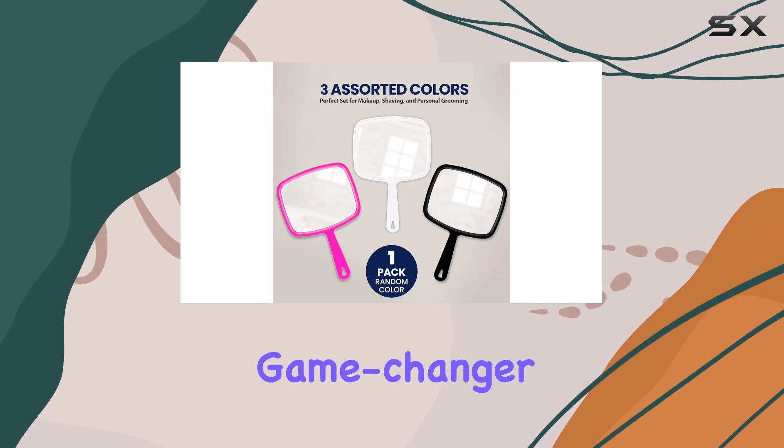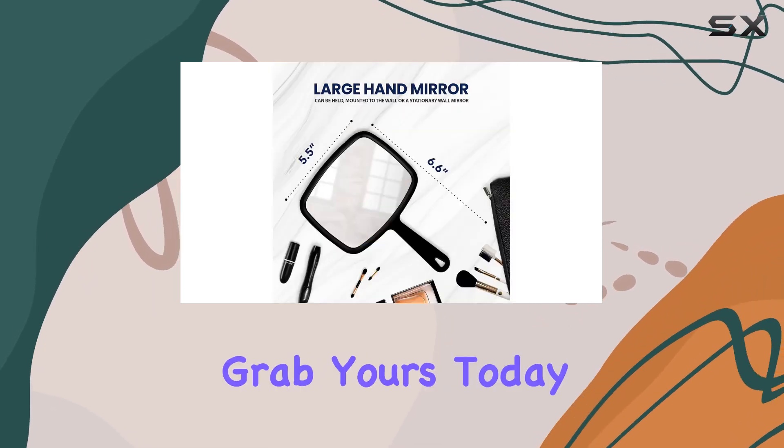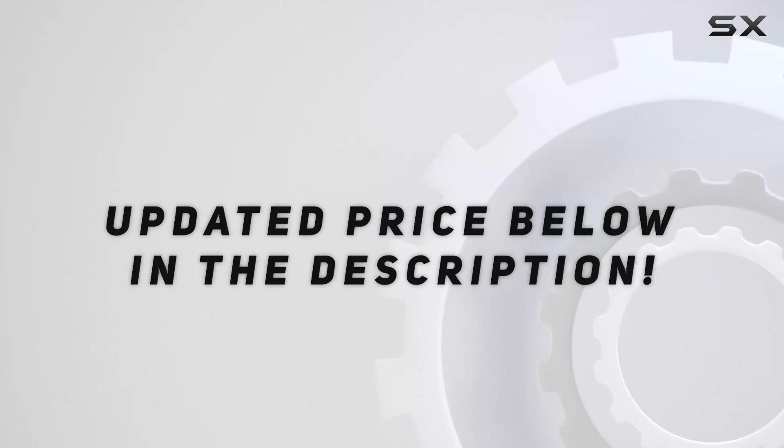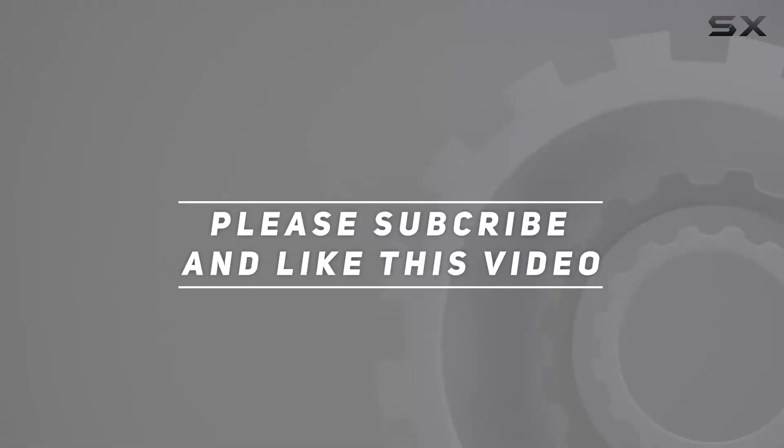So why wait? Grab yours today and elevate your grooming experience to the next level. Check out the video description for the updated price, and thank you for watching.